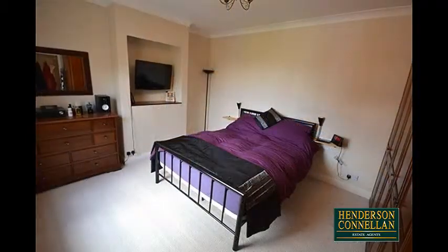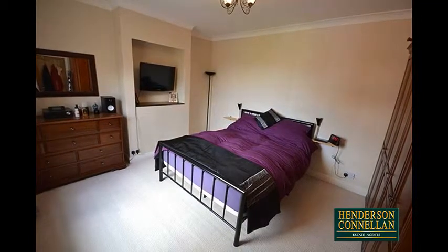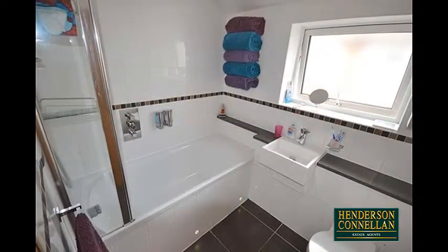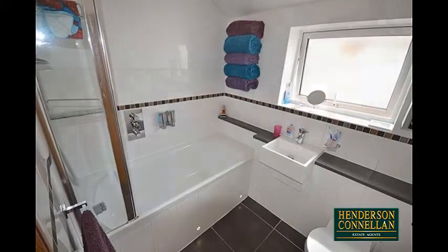To the first floor are four bedrooms, three of them doubles and one with fitted wardrobes. Served by the generously sized family bathroom with a modern white suite, fully tiled walls and floor, and a glass screen shower over the bath.